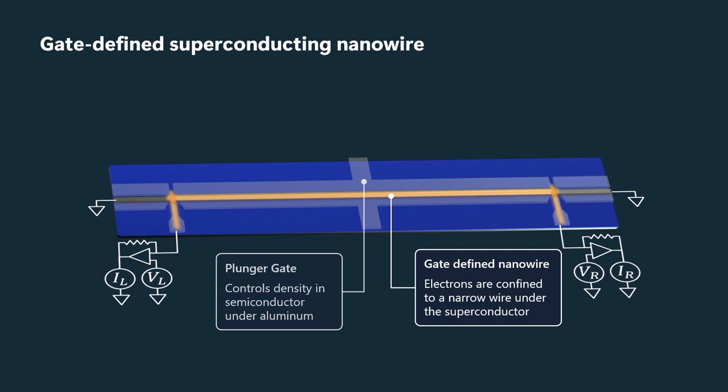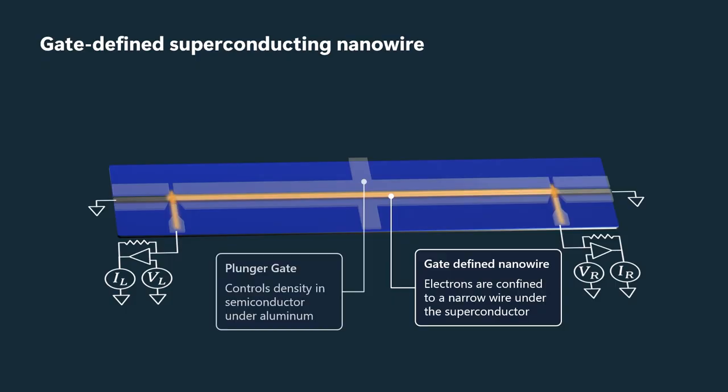However, in the central section, we have this gate-defined nanowire in which we have some density of electrons underneath the aluminum. In addition, we have two junctions where some gates at zero or even positive voltage bring some electron density out there so that we can run currents into and out of the wire and thereby measure transport properties.